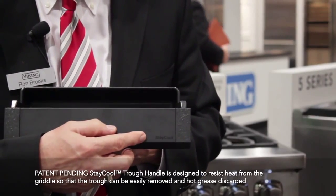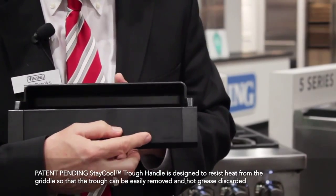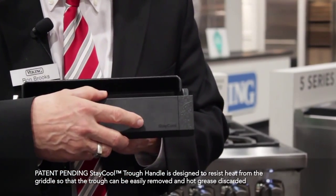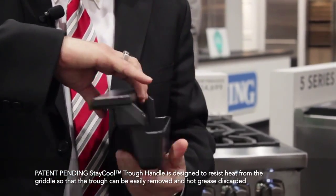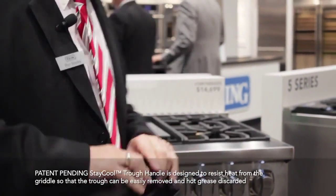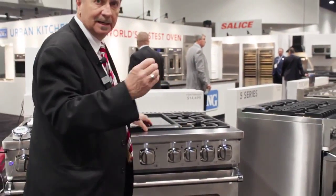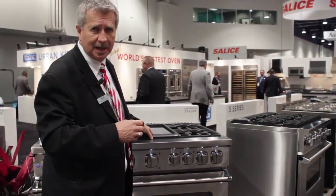Can you see this lettering on this material? It says 'stay cool.' This grease trough will always stay cool, so you can take this grease trough and pour the grease out. When you put it back in, you'll feel that it has a detent in it to lock it into place to capture the grease.